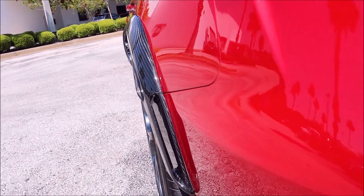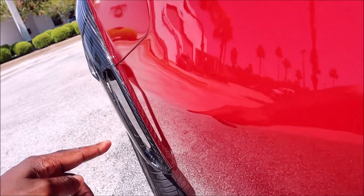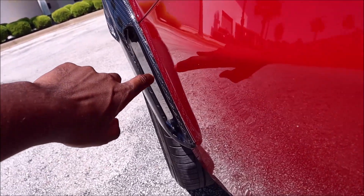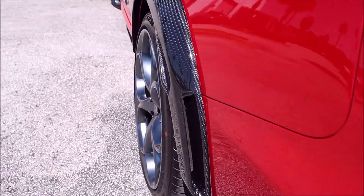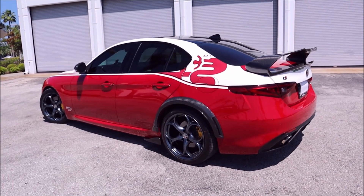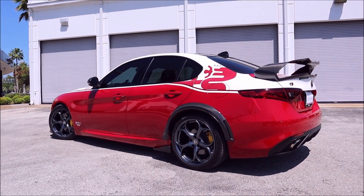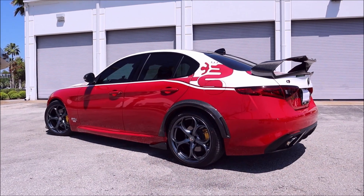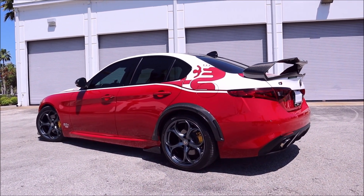You'll also notice coming behind here that this wheel arch is actually functional — you can see airflow come through here as well. There is a hole cut out there for that wheel arch. Again, just an amazing look. When you look at this thing stance-wise, aesthetically, the color combo — this is just something you've never seen and probably will never see out on the road unless you come out here to Daytona Beach.